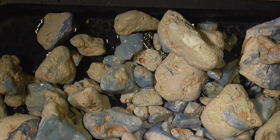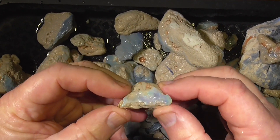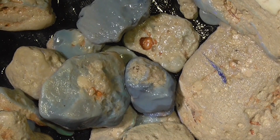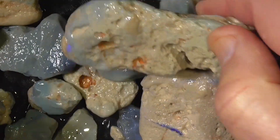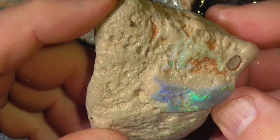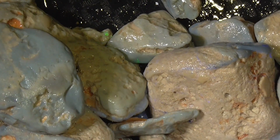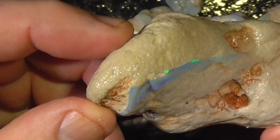Some of it hasn't got much colour. Other pieces like this — I'll zoom in a bit. It's not real gem quality stuff, but if you want a specimen, it takes something a bit different to the market to sell.